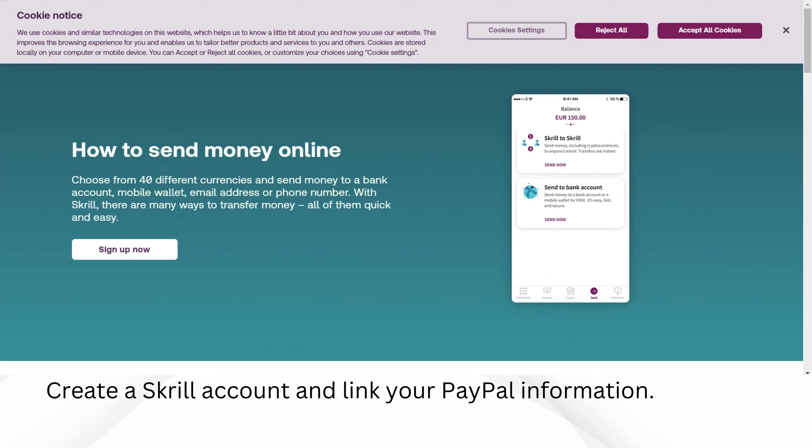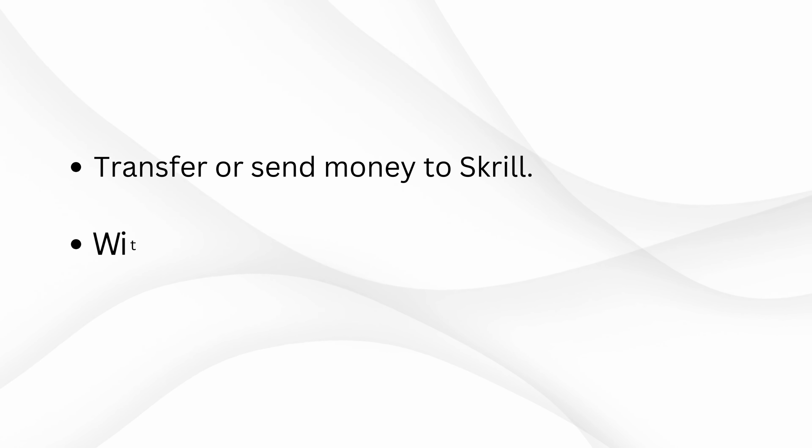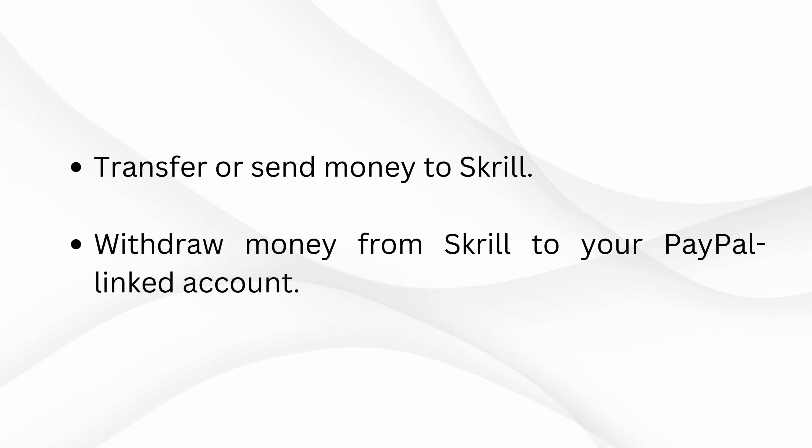Create a Skrill account and link your PayPal information. Transfer or send money to Skrill. Withdraw money from Skrill to your PayPal linked account.